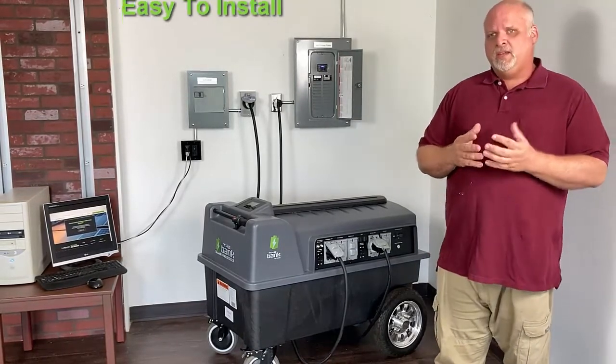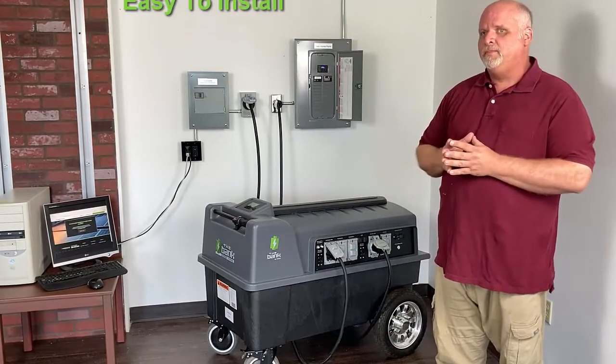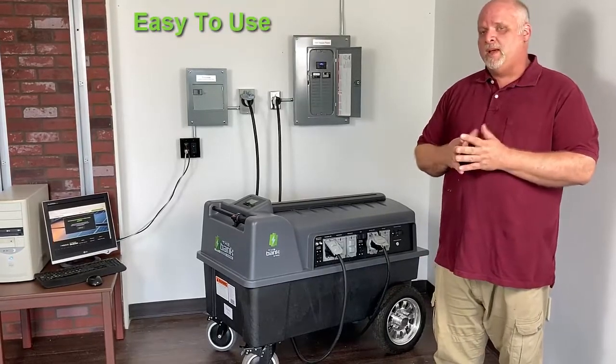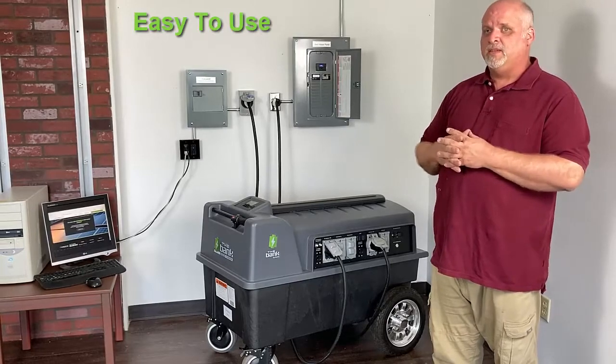Our first goal was to make it easy to install. We did that by building everything all in one unit. Our second goal was to make it easy to use. We did that by making it plug and play, so the end user doesn't have to do anything — just set it and forget it.